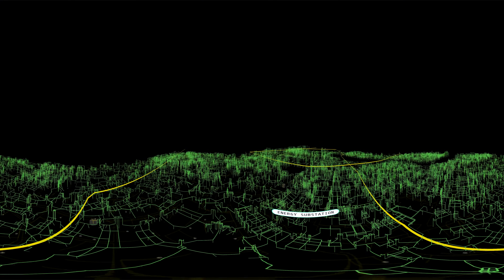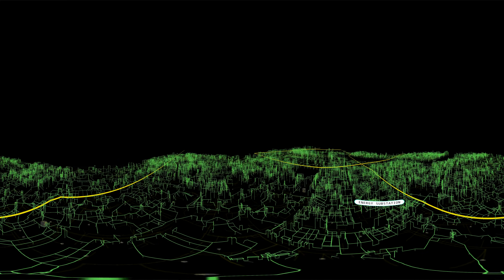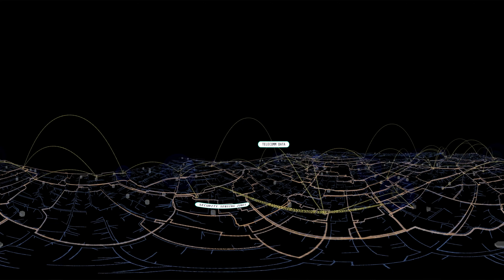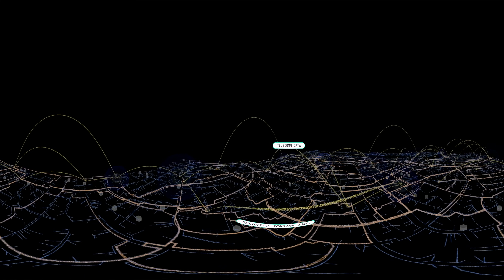But in a city with 50 million people, we value our personal privacy more than ever. So the city, private companies, and the residents work together to make sure that the data we provide won't be abused.